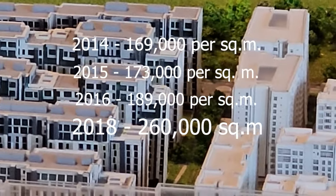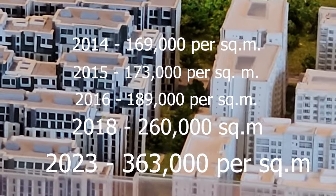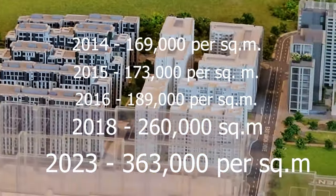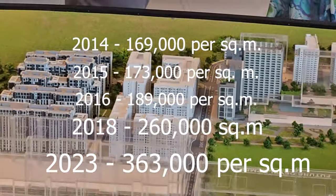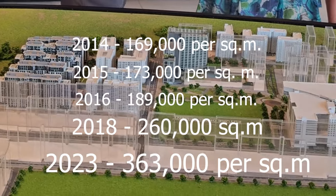As of today, it's around 360,000 pesos per square meter. So way back in 2014, a one-bedroom unit in Arbor Lanes would cost around 11 million pesos. Our average prices now are around 21 to 24 million.